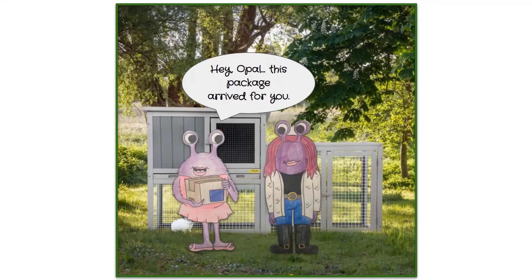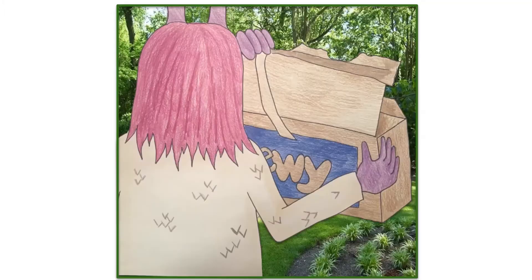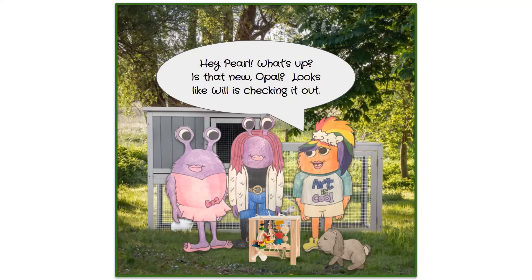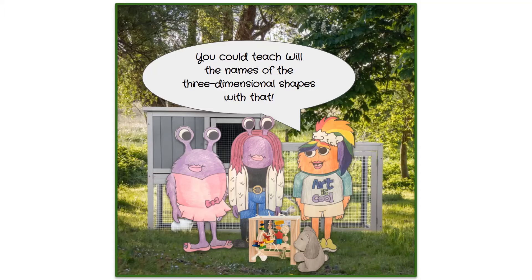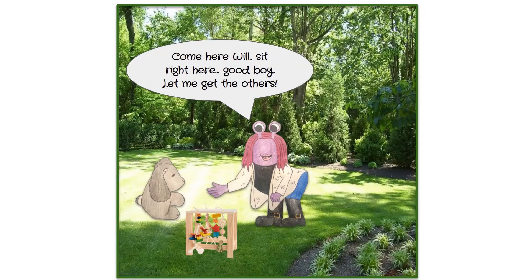Opal receives a package — new toys for her rabbit Will. Pearl thinks Will and the other small animals will enjoy playing with them. Pearl suggests Opal could use the toy to teach Will the names of three-dimensional shapes, adding that since Opal is thinking about going to school to be a teacher, she can practice on the rabbits.